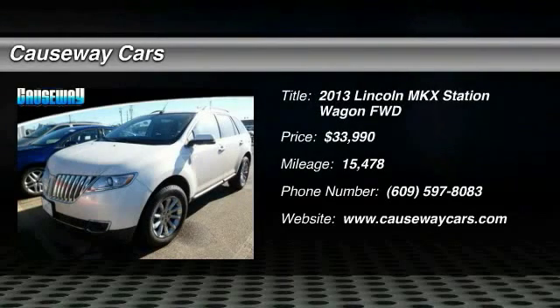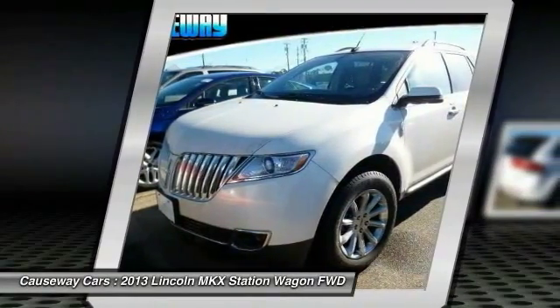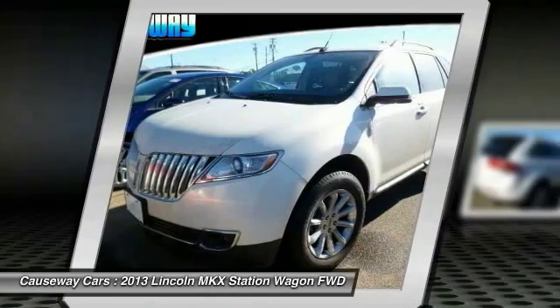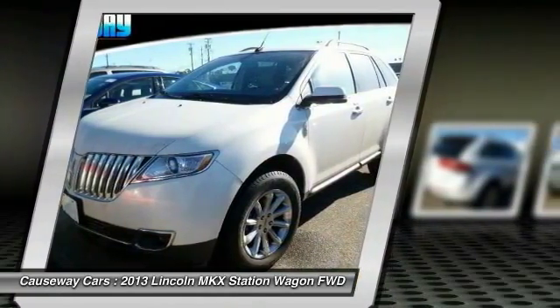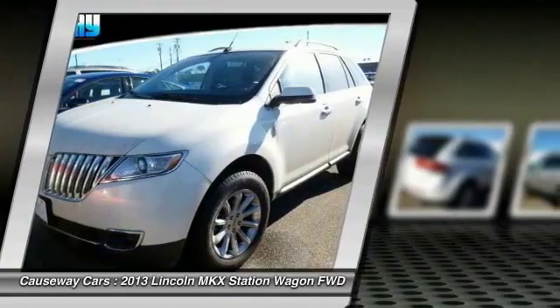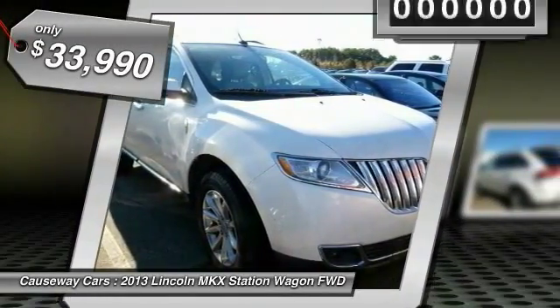The 2013 Lincoln MKX. The Lincoln MKX offers performance and a distinctly powerful ride that's ahead of the curve. Boasting excellent launch and acceleration with a powerful engine that delivers plenty of horsepower, the Lincoln MKX is truly empowered for action and is priced below $35,000.